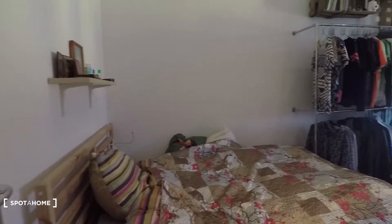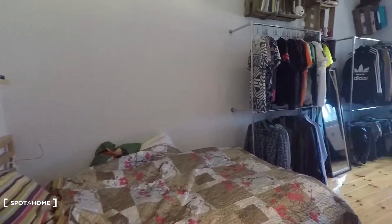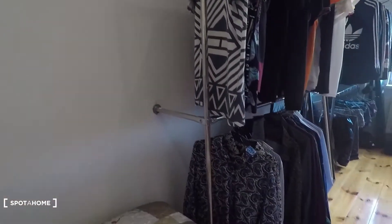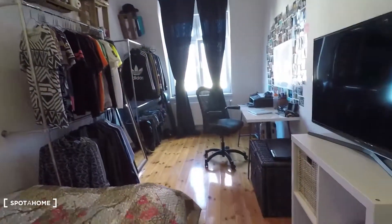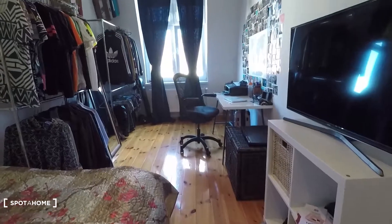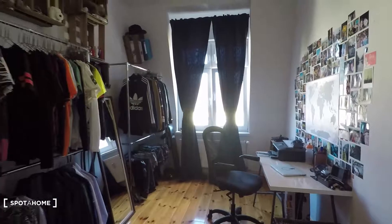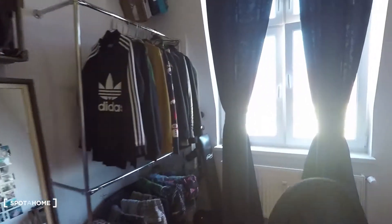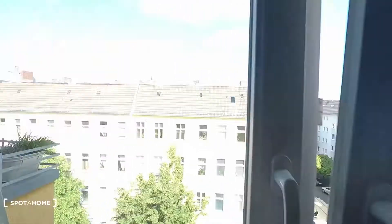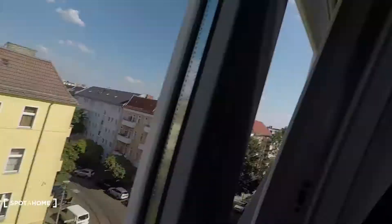And that's bedroom number two, equipped with a double bed again and this nice wardrobe. Very stylish. Here again you have a desk and a window with street view. Let's have a look at the street here — very nice. That's it, I hope you enjoyed the tour.